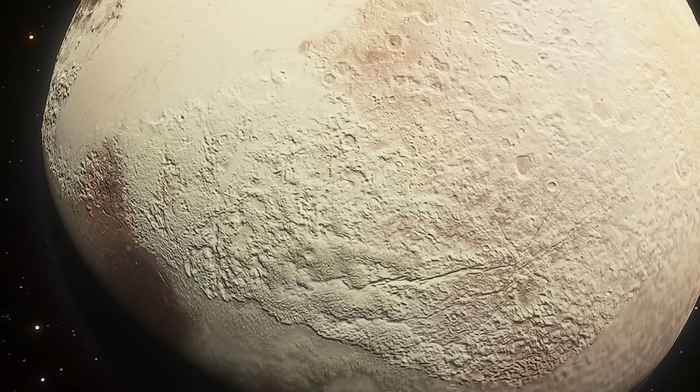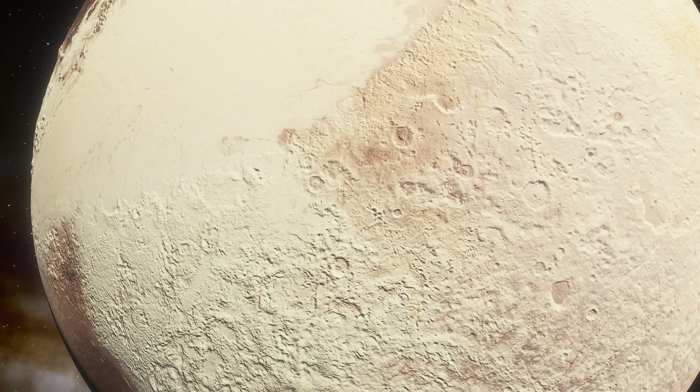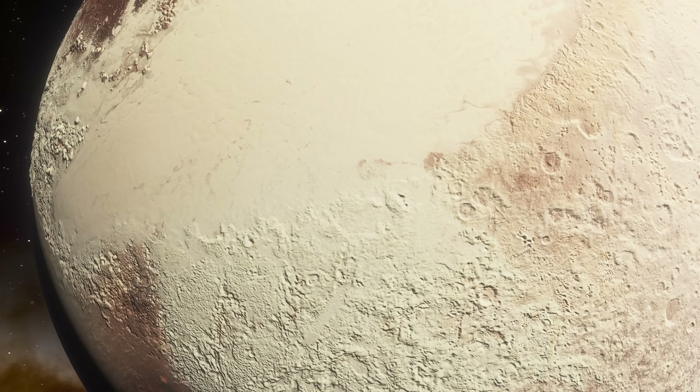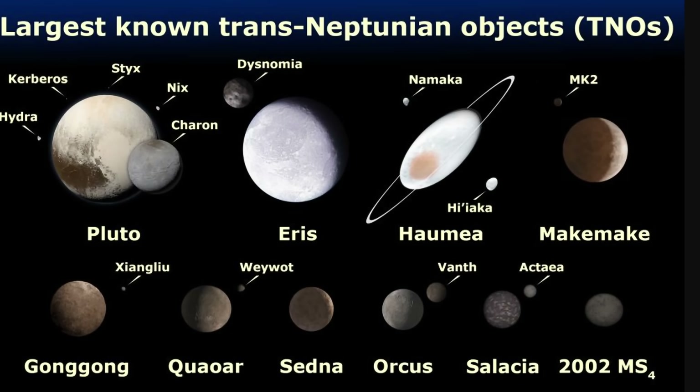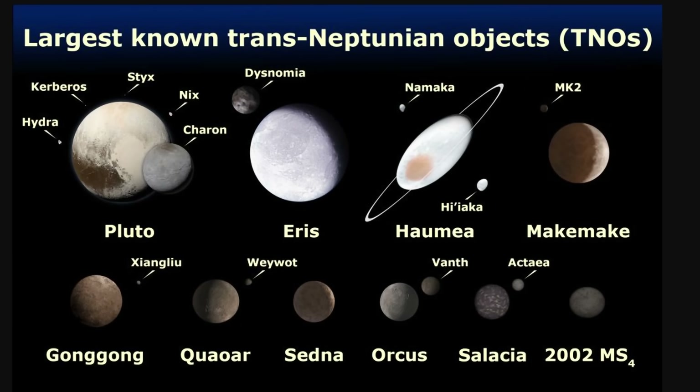Pluto was a much more active object than we ever imagined, and was even geologically active in its own way. It had a lot of cryovolcanism and potentially even some kind of plate tectonic activity, mostly because a lot of the surface was relatively new — some features are only millions of years old, not billions as expected. But when comparing observations from Pluto to other dwarf planets, things seem a little different. This led back to the question of how these objects differ from one another, and they might have been produced in completely different ways.